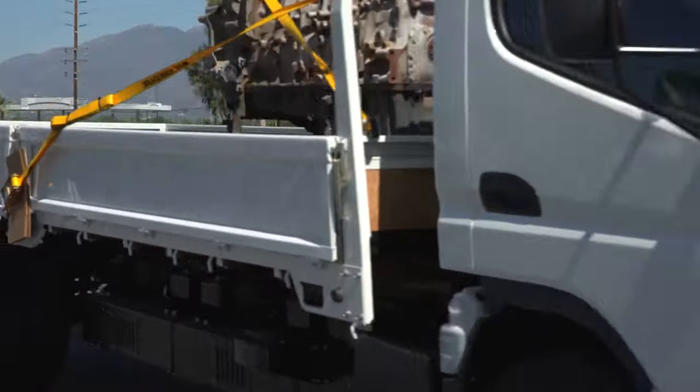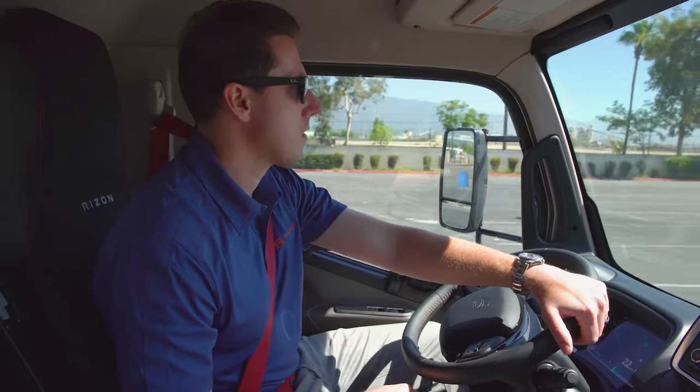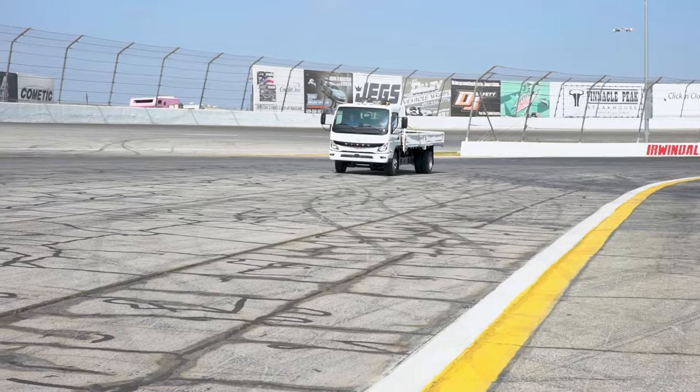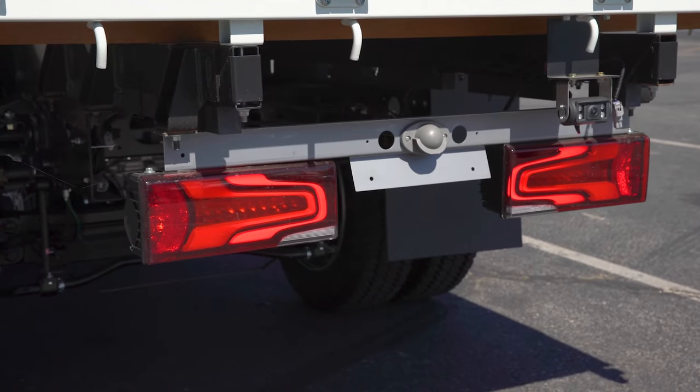The tight turning radius is great for inner-city driving. The regenerative braking really helps drivers to extend their range. The active safety features on this vehicle are industry-leading — it includes lane departure warning, warning you of things in your blind spot.